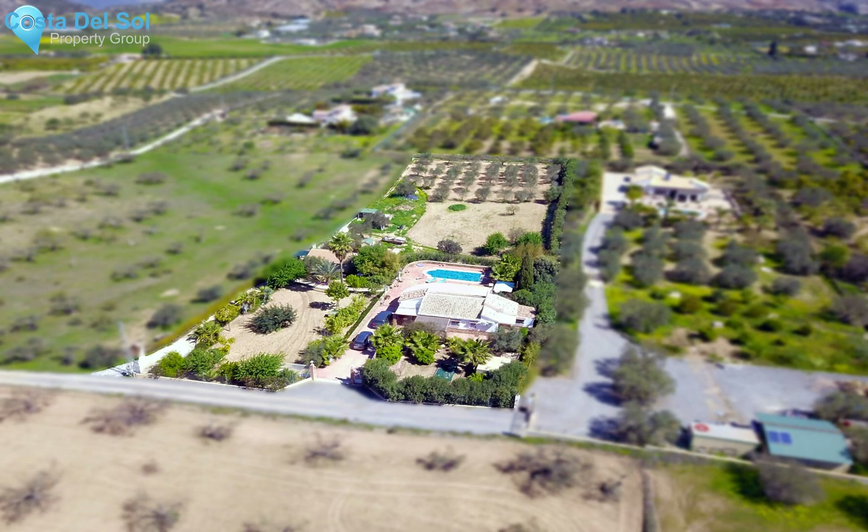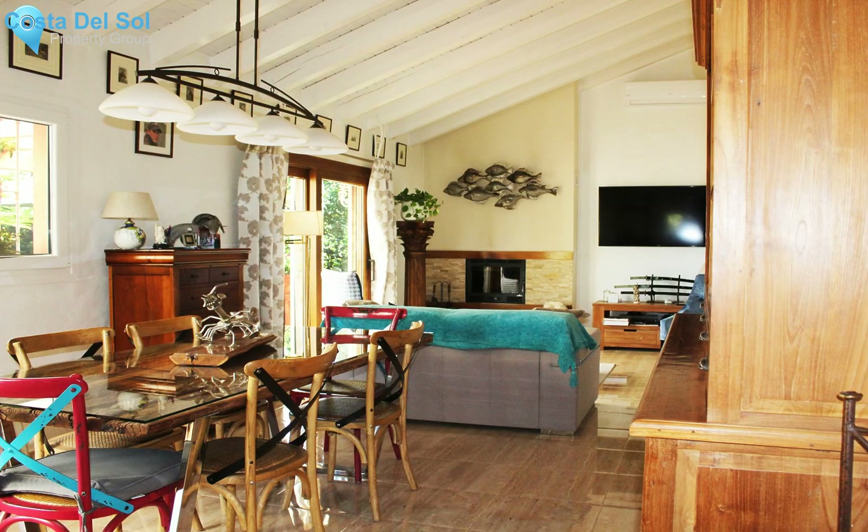The master bedroom has an ensuite bathroom and built-in cupboards throughout. There is also a separate cool storage room and laundry room. Málaga airport and the beaches are approximately 20 minutes away. Looking for a romantic Spanish home under the sun? A gem on the market — definitely worth a visit.